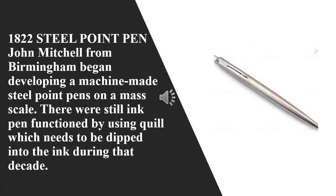1822 Steel Point Pen: John Mitchell from Birmingham began developing machine-made steel point pens on a mass scale. These were still ink pens that functioned by using a quill which needed to be dipped into the ink.